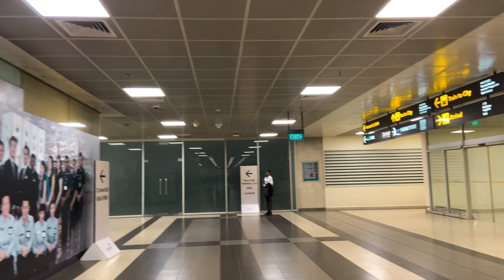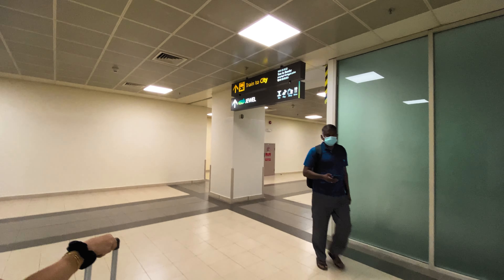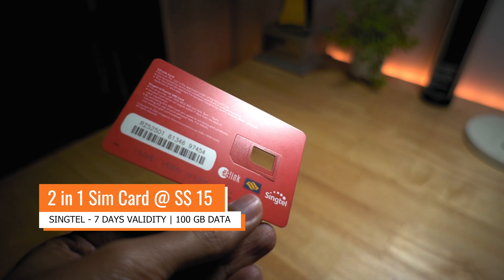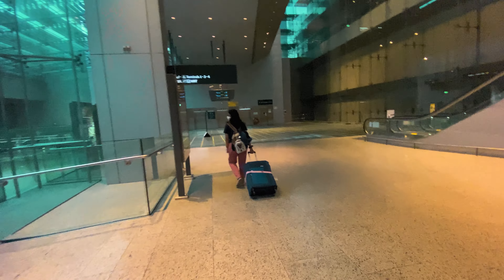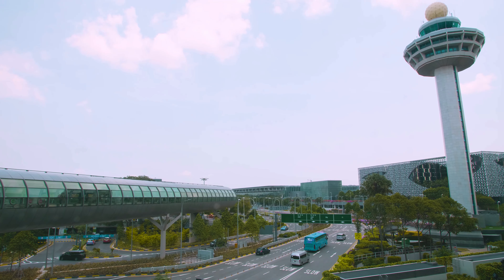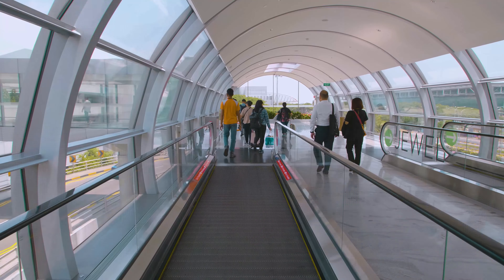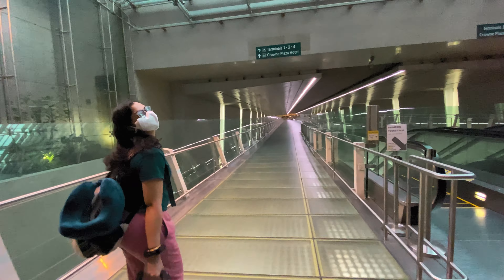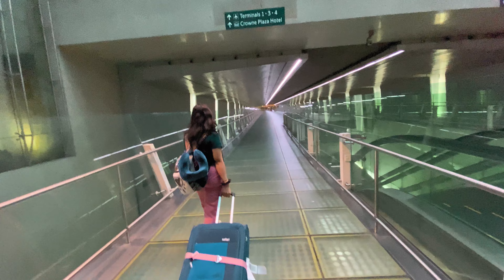After that we got a SIM card at Terminal 3. You can get a SIM card from 2-3 companies. We got a tourist card valid for a week — a combo pack which includes metro credit. You have to go to the metro station and charge it $10, and then you can use it for bus, MRT, and LRT — basically all public transport.